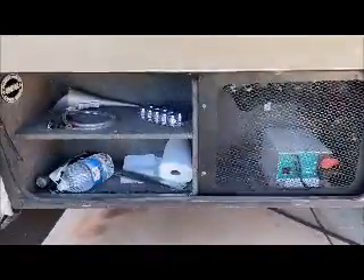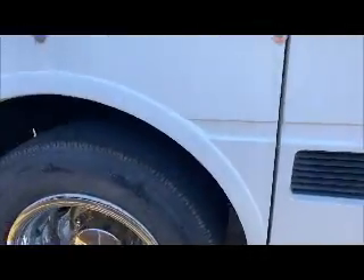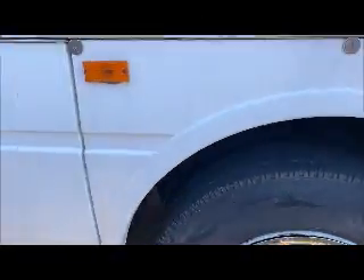That bag holds the original wheel covers. These are the new MagnaShade covers. Hydraulic pump, inverter, tool storage, back of the coach. Here's the electrical, coach batteries. All the wheels have the MagnaShade covers.